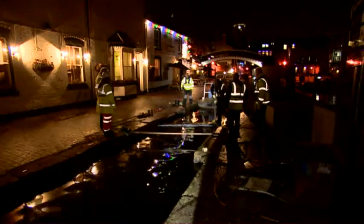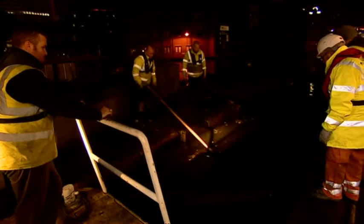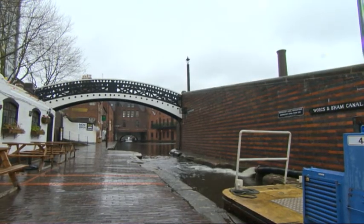Overnight work to dam either end of the canal took longer than expected. Rubbish, including old chairs and tables, were stopping the closure of the gates. But by this morning, pumping was underway and the water level had begun to drop.